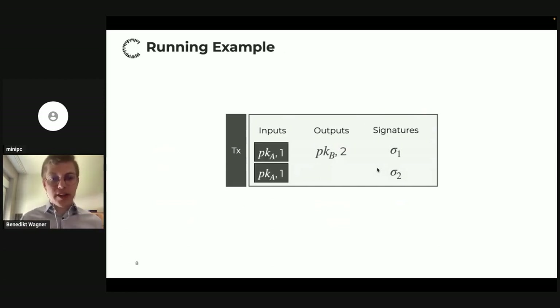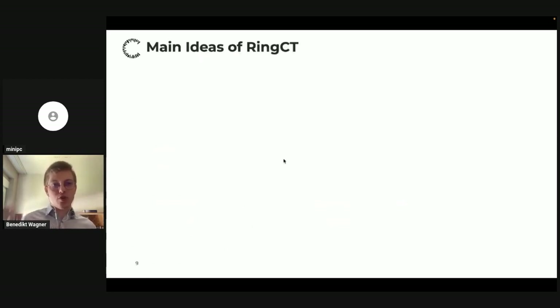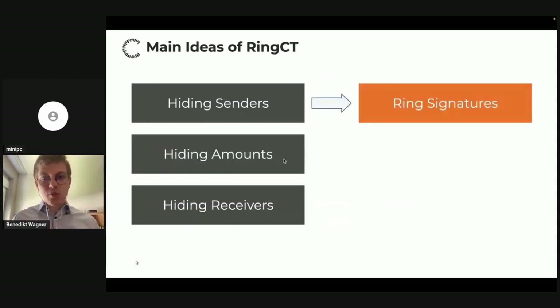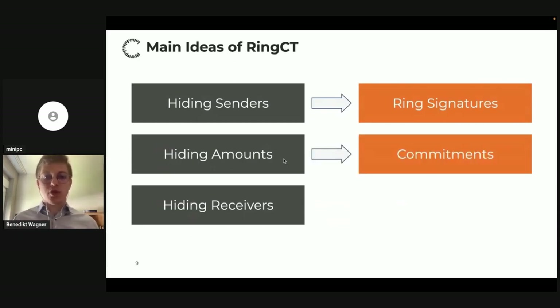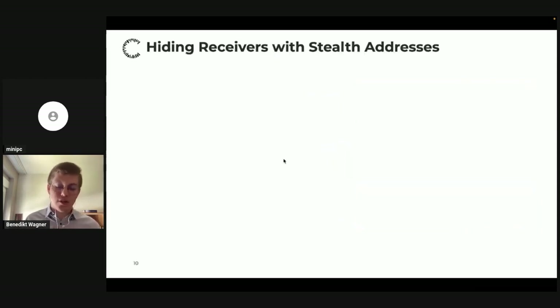In some sense Monero also follows this model. Our running example will have two inputs and one output, requiring two signatures proving ownership of both inputs. Now let me introduce the main ideas of RingCT and how we add privacy. We want to hide everything: senders, amounts, and receivers. To hide senders we use ring signatures, to hide amounts we use commitments, and to hide receivers we use stealth addresses.